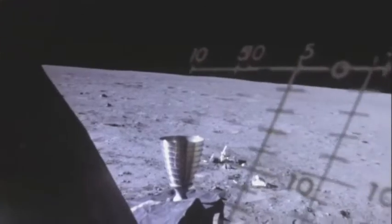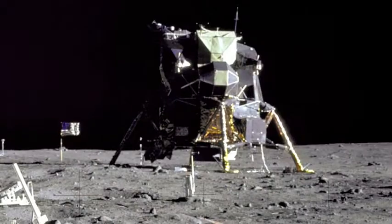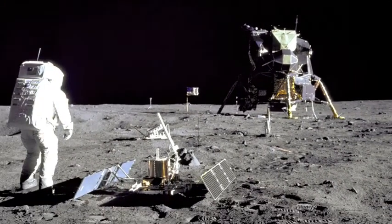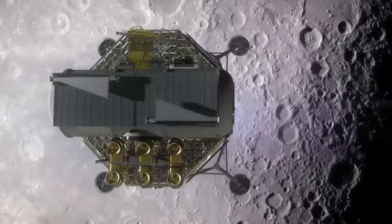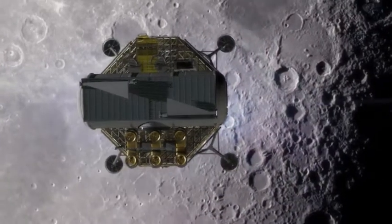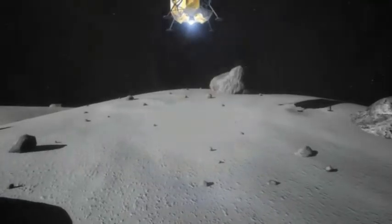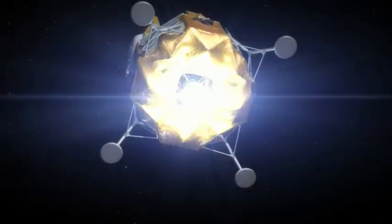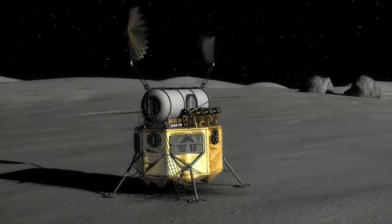Tranquility Base here. The Eagle has landed. When NASA last sent crewed missions to the moon, a spacecraft called the Lunar Module dropped astronauts onto the surface. But now, 40 years later, the next generation lunar lander has to go above and beyond that of the Apollo days. NASA wants to develop a rocket engine that can land more payload and will allow for greater flexibility in choosing a landing site for America's next crewed mission to the moon.